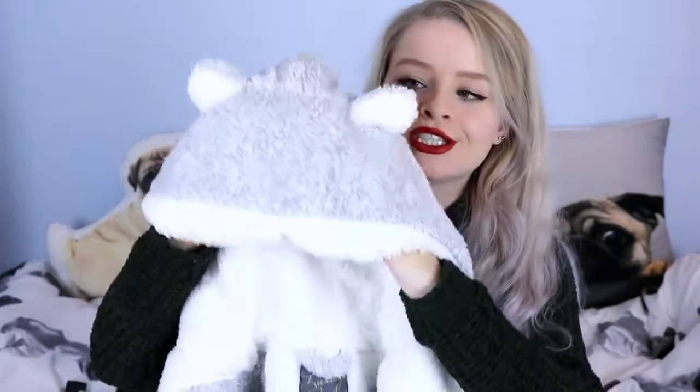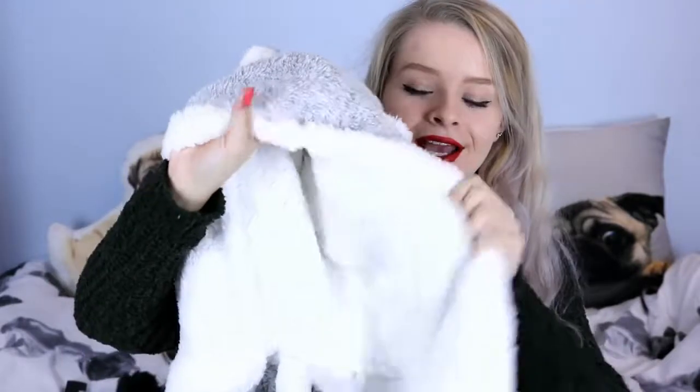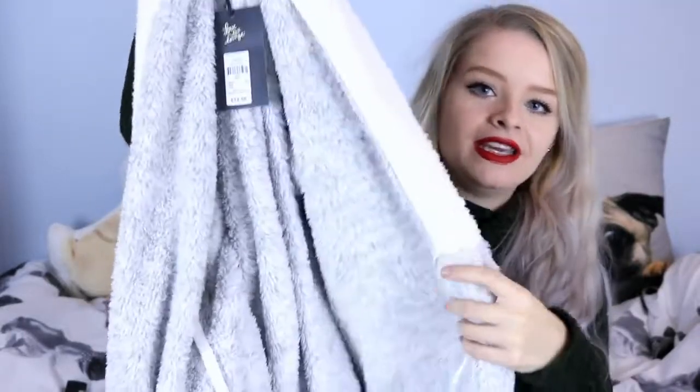The next thing I got is definitely the most exciting — I got myself a new dressing gown. I haven't had a new dressing gown since about the age of 10, which shows how much I haven't grown! This dressing gown is the most gorgeous thing ever. It's grey and then it's white inside. It's like the fluffiest, softest material you will ever feel. And it has ears, which is what I was looking for, to be honest, because I love ears on things.